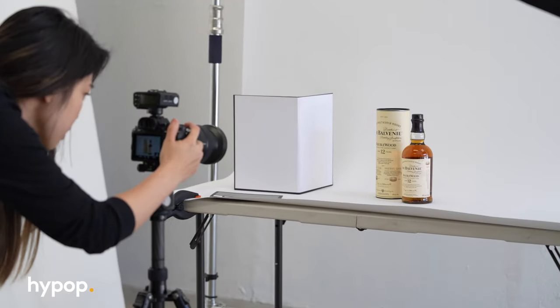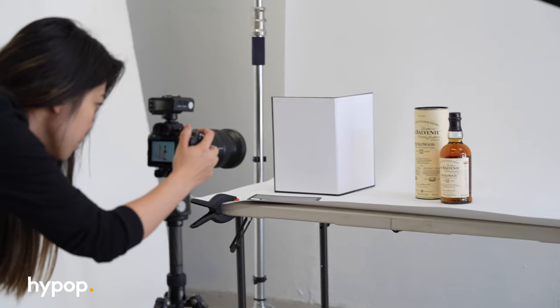Hey, it's Tooth from Hypop, and today we're diving into the art of product photography for e-commerce. If you're excited to learn, hit that like button and subscribe if you haven't already done so, and let's get into it.